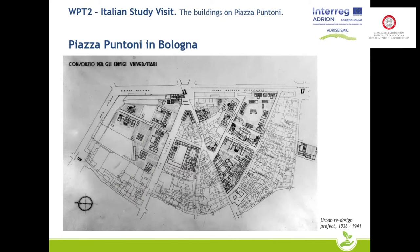Let's talk about its history. Bologna was one of the first cities in Italy to have a town plan, which was approved in 1889. Following the drafting of this plan, some agreements were signed between the municipality of Bologna and the university to transform the university area.